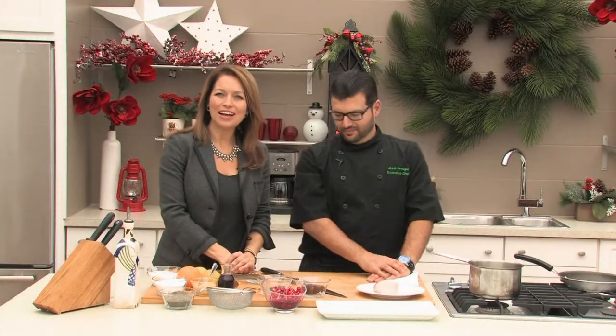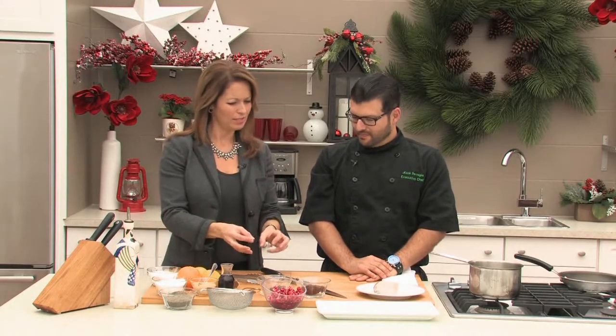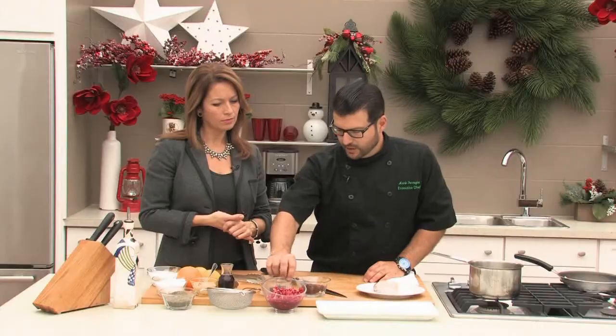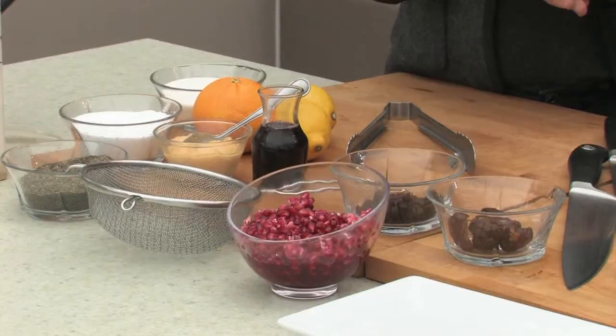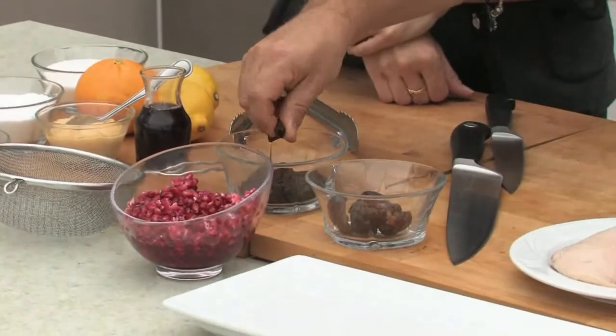Welcome back to Tara at Home. I'm here with Chef Mark from La Piazza Allegra Restaurant in Hamilton and we're doing duck today. As we're getting into the winter season, we're looking at pomegranate, dates, and black currants as accompaniments. These flavors just work really well with duck because of the residual sugar in a lot of these fruits. You've got the tartness of the pomegranate and a bit of lemon and orange as well.